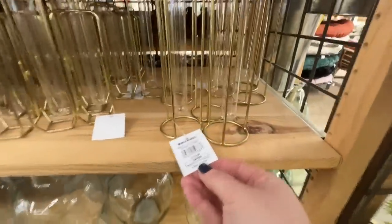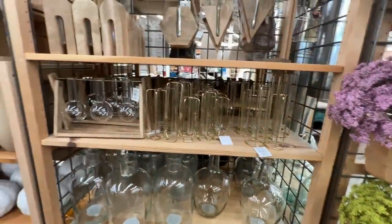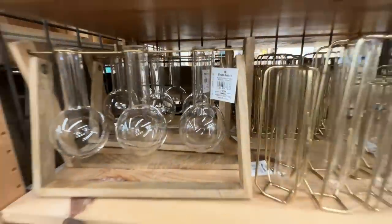This gold and glass vase was $13 — it would be really pretty on the back of a kitchen counter by your backsplash with a simple flower in it. And then this one right here was $22.